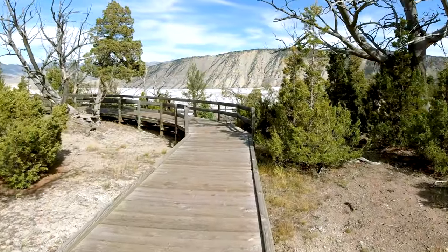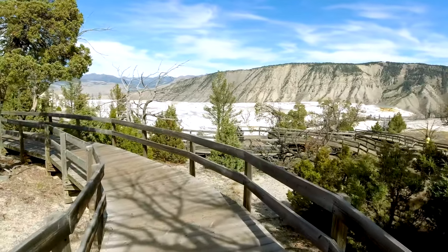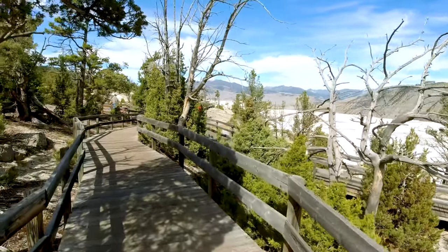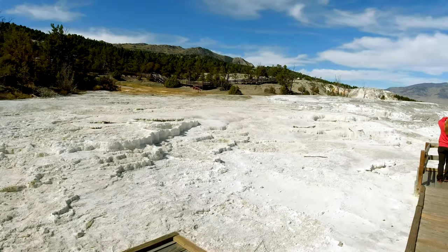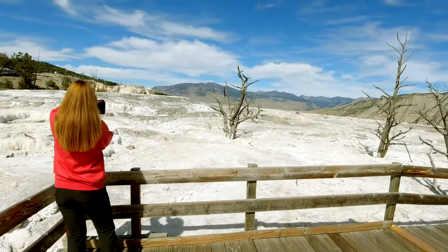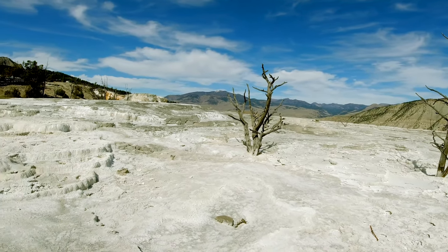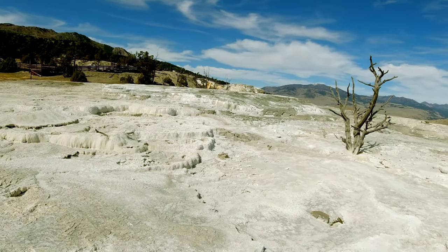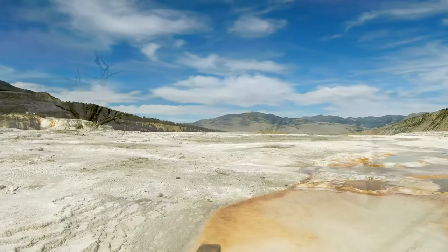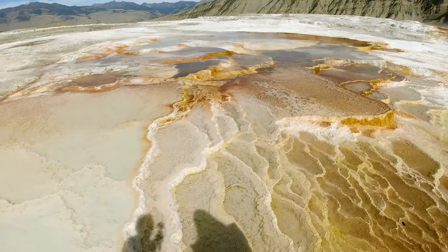It's time to be approaching Upper Terrace — it's a very famous place in Yellowstone as well. It's located on the north side of Yellowstone and it's more like in the mountains. That's amazing! Can you believe it? It looks like the moon. It's very, very strange and it's actually an escape in here. It's so gorgeous!